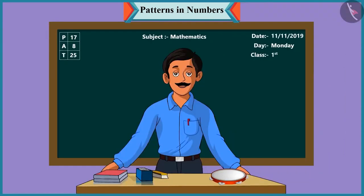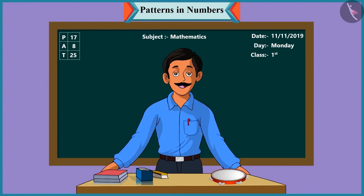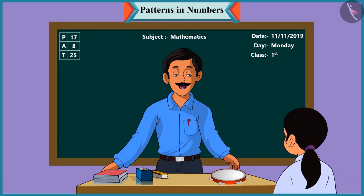Good morning, children. Good morning, sir. Children, today we will play a fun game with numbers. A game with numbers — wow, we'll have fun! Chutki, you come here. I'm going to play this tambourine and you will have to listen to its sound carefully and answer my questions.